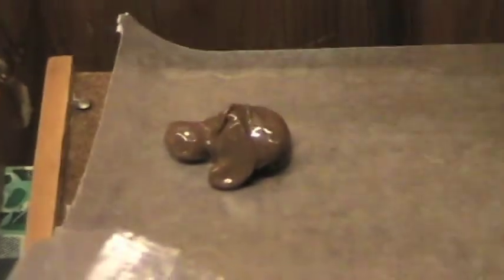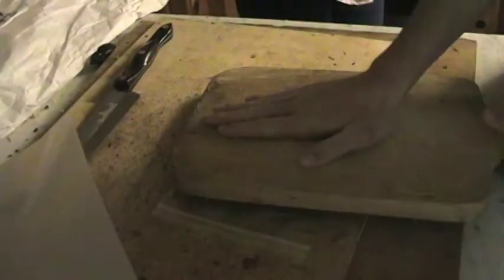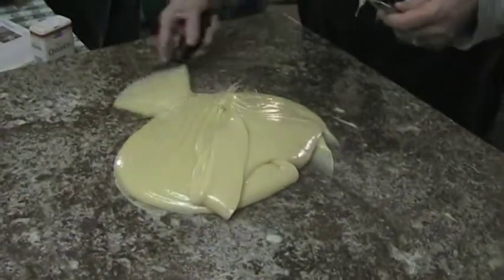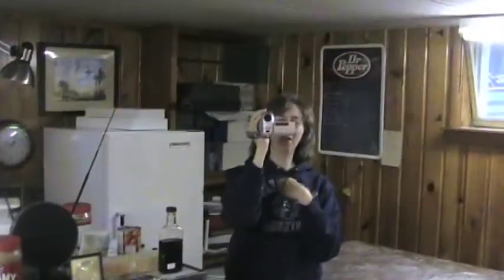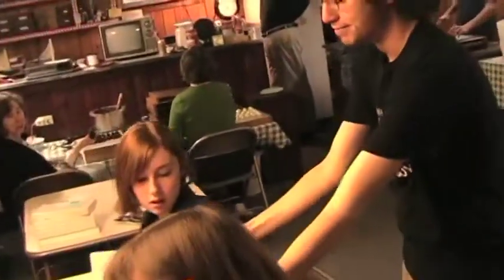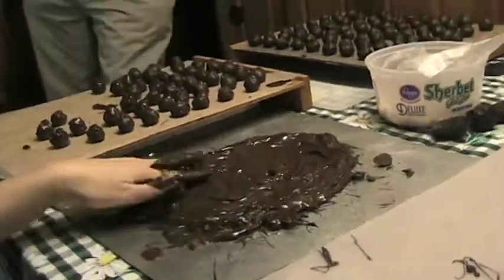Peanut clusters, chocolate-covered cherries, and a substance known as bark — Rice Krispies, pretzels, or crushed candy canes dipped in chocolate. And now the exhausted family packs up the candy and cleans up the kitchen, and another year's Thanksgiving work is done. From all of us in the Guyon Family Candy Kitchen, have a happy holiday season. We're done! Yay!